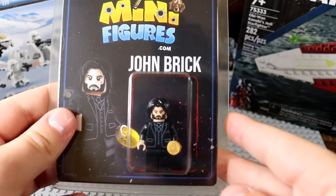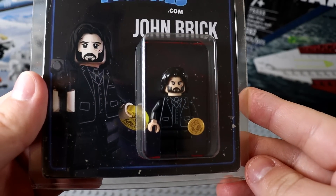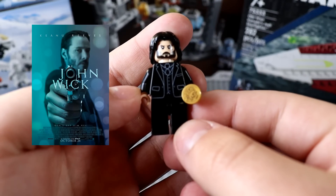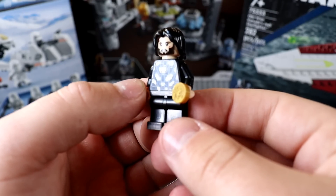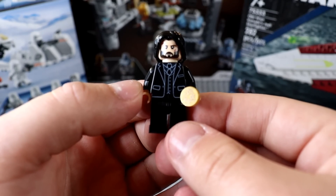Continuing on the topic of stone-cold killers, how about John Brick right here? Yeah, Keanu himself. John Wick Chapter 4 is coming out fairly soon, so it'll be fun to see the new innovative ways he finds to do his thing. Pretty sick minifigure — matches James Bond well.